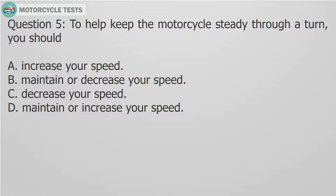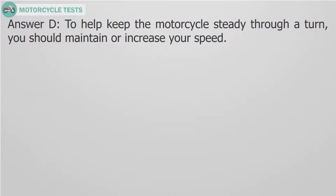Question 5: To help keep the motorcycle steady through a turn, you should — A. Increase your speed. B. Maintain or decrease your speed. C. Decrease your speed. D. Maintain or increase your speed. Answer D: To help keep the motorcycle steady through a turn, you should maintain or increase your speed.